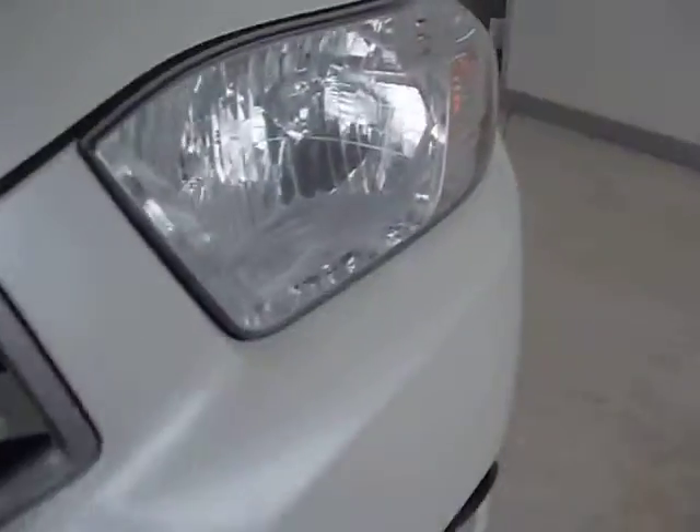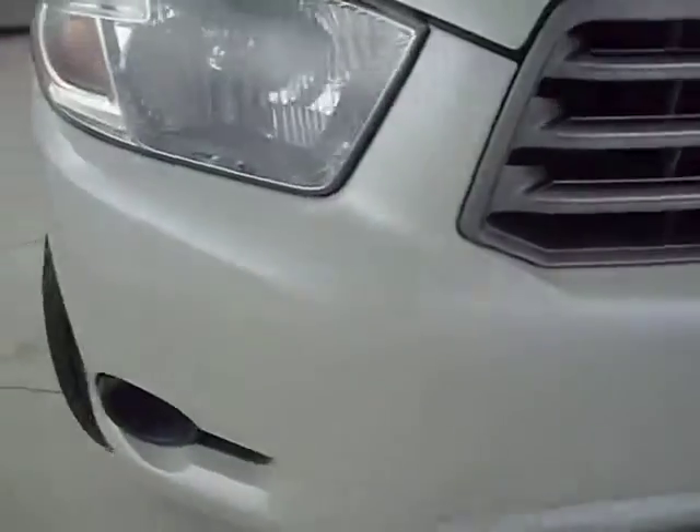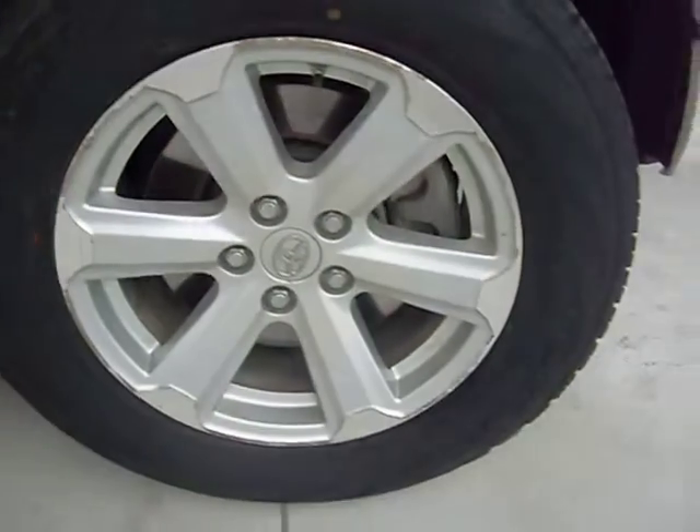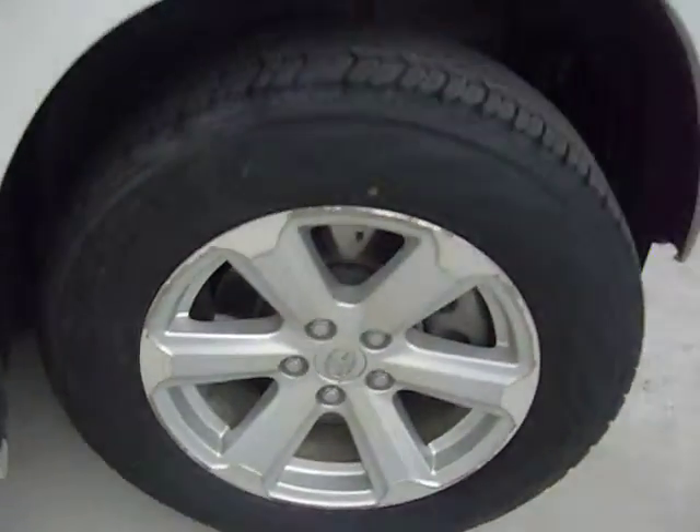It has a couple of paint chips missing off the front hood. The bumper looks very good though — no bumps or dents on it. Comes with 16-inch alloy rims and analog brakes in Yokohama tires.